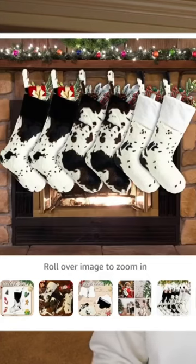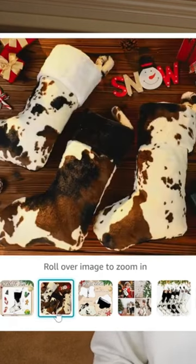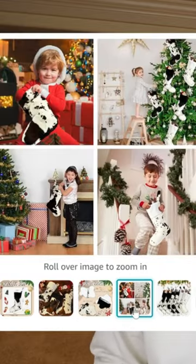We have this set of six faux cow print stockings. These look freaking designer. And if I wasn't stuck on the vintage look right now, I would have absolutely gotten these to accompany my classic white Christmas and kind of give it a little bit more of like a designer, 'in Kylie Jenner's house' kind of look.